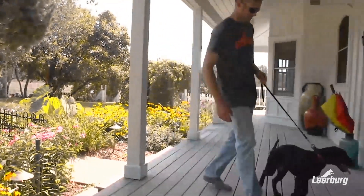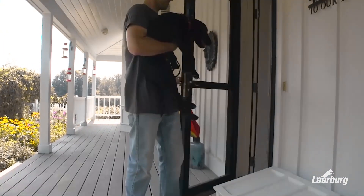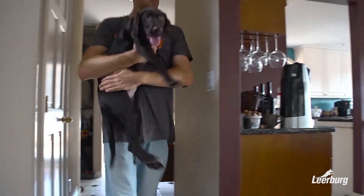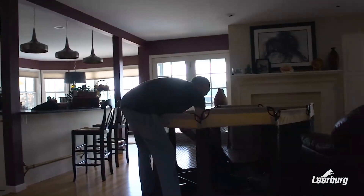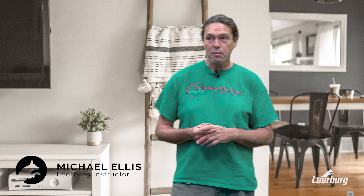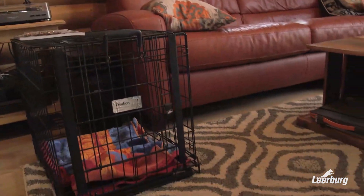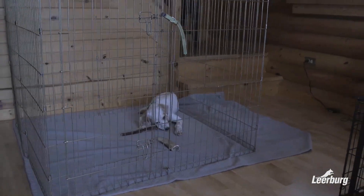A big part of bringing a puppy home should happen before you actually bring the puppy home. We're going to start with preparing for your puppy — this is one of the things dog trainers would give their eye teeth to get people to do. Do a little planning in terms of picking the puppy, get some education beforehand, prepare your living space, and get the equipment you'll need ahead of time: areas of inclusion, areas of isolation, different types of crates, and all the appropriate chews.